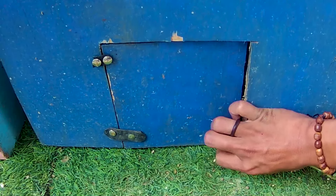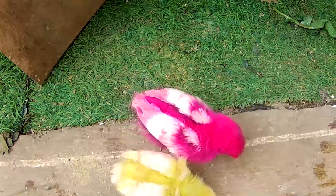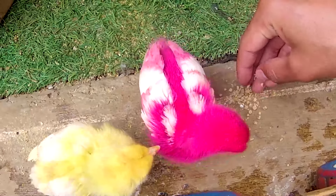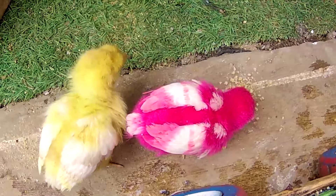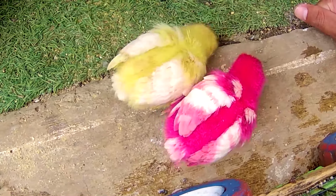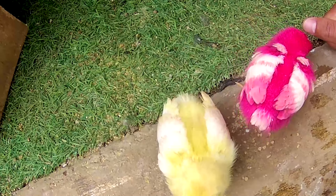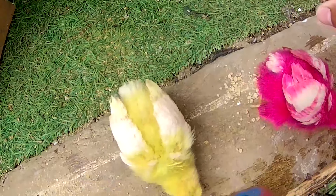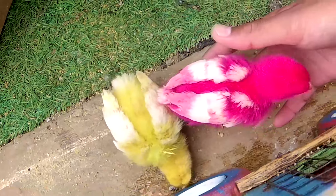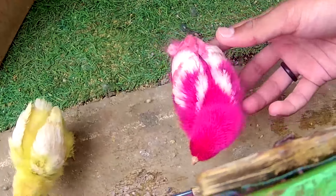Ada pintu yang berwarna biru nih guys disini. Kira-kira hewan apa lagi ya di pintu berwarna biru ini teman? Ayo, kita bongkar guys. Satu, dua, tiga. Wow, lihat teman-teman! Terdapat dua ekor anakan ayam lagi yang sangat lucu-lucu. Lihat, kita kasih makan lagi ya. Langsung disantap begitu saja temanku. Nampaknya dua ekor anakan ayam ini sama-sama kelaparan ya. Coba tebak nih guys berwarna apa ini teman? Yang satu berwarna merah, yang satu berwarna kuning ya. Cantik sekali teman-teman, cocok untuk kita rawat dan kita pelihara nih guys.